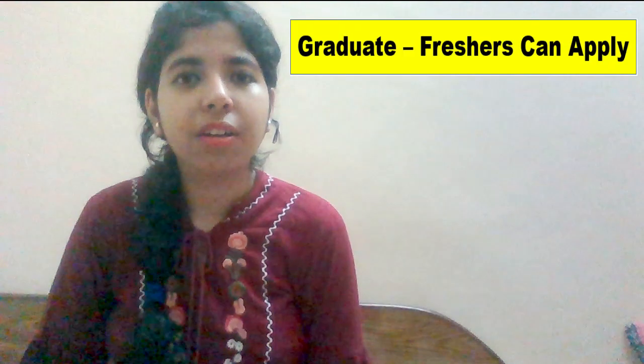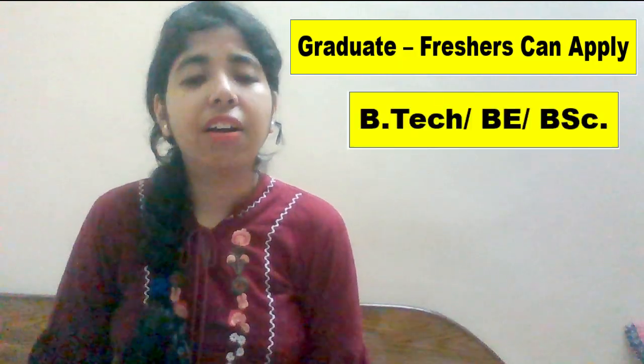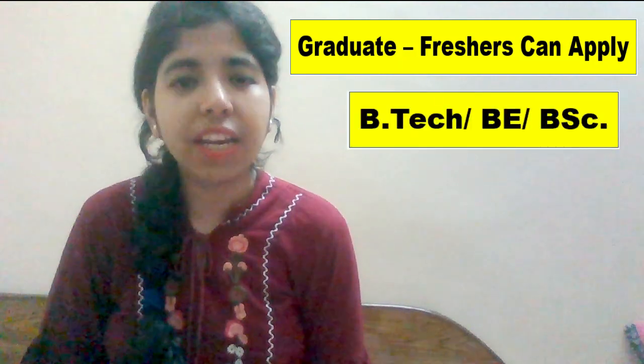Any graduate — BTech, BSc — can apply for this profile. Any branch is eligible; a person who has done a degree from any branch can apply for this job, as no specific branch is mentioned.